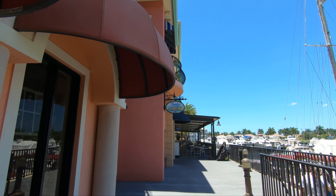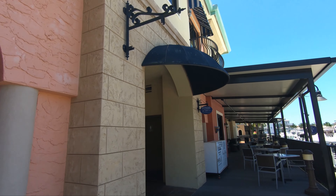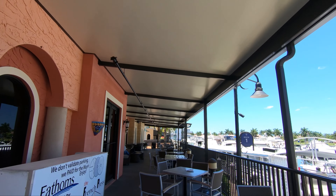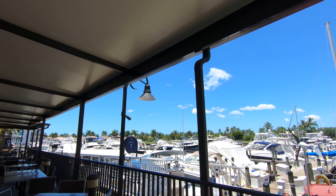Let me give you a look at this other side. This is the Funky Fish House — it's another gallery. And you have a beautiful view of the marina.